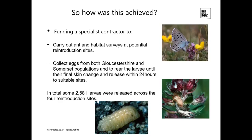Eggs were collected from Gloucestershire and Somerset populations — roughly two-thirds from Somerset and about a third from Gloucestershire. The larvae are reared until their final skin change, then they need to be released within about 24 hours to suitable sites. The reason for this is that after their final skin change they turn carnivorous — they'll eat other Large Blue larvae. Their first meal needs to be on ant grubs, so they need to be released to the site so the ant can take them in, being fooled into thinking they're one of their own grubs.